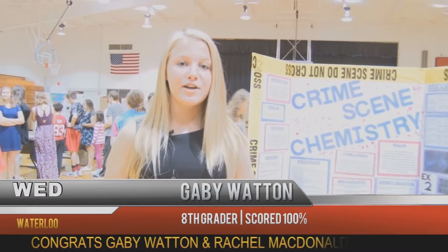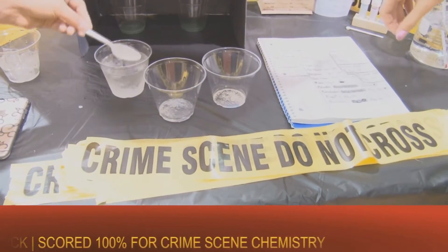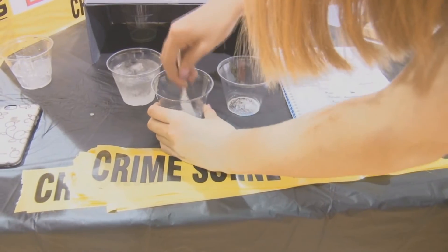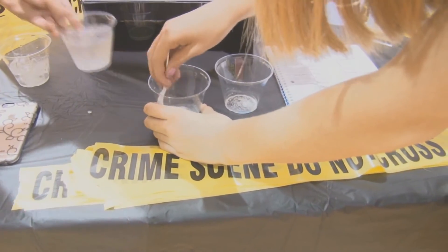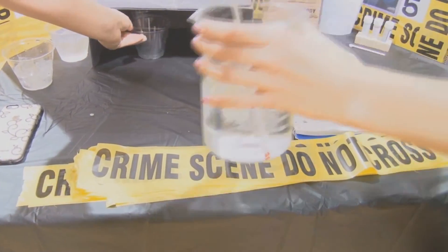Our science fair project is over crime scene chemistry. We tested how temperature and water affect luminol — a chemical that crime scene investigators use to detect blood. They can even detect it if it's been wiped up or it's been many years. We both wanted to see how it worked.